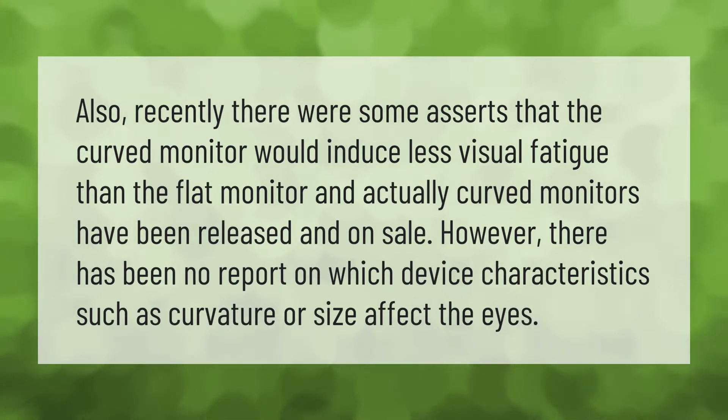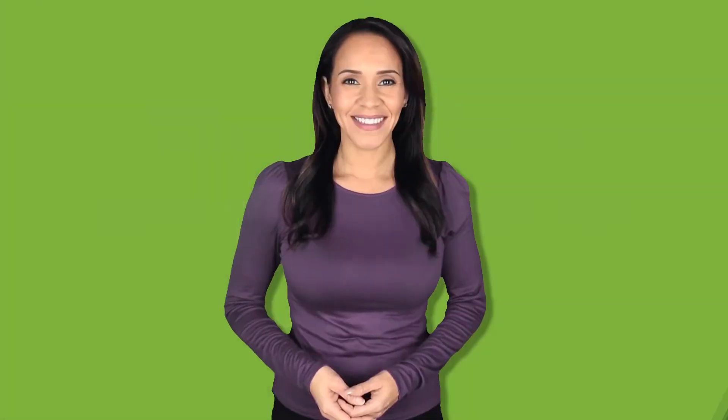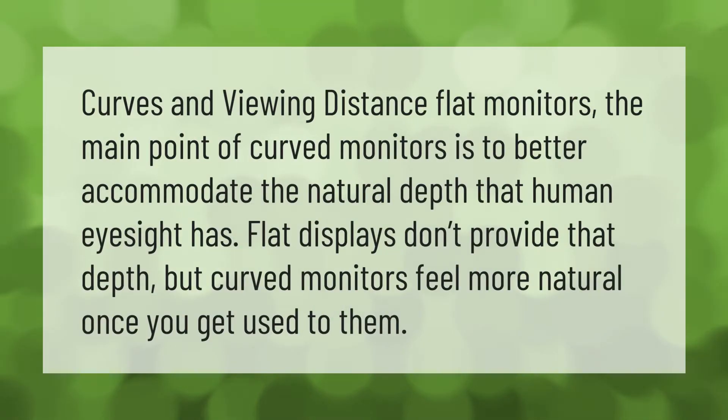There were some assertions that curved monitors would induce less visual fatigue than flat monitors. Curved monitors have been released and are on sale, however there has been no report on which device characteristics such as curvature or size affect the eyes. The main point of curved monitors is to better accommodate the natural depth that human eyesight has. Flat displays don't provide that depth, but curved monitors feel more natural once you get used to them.